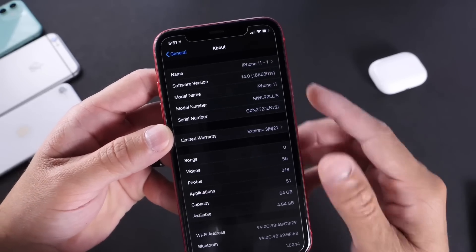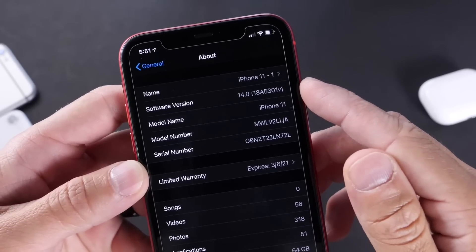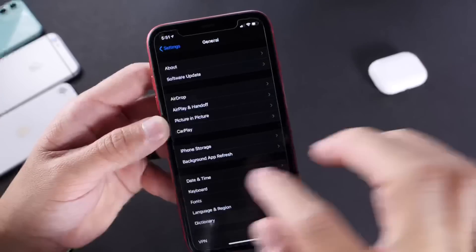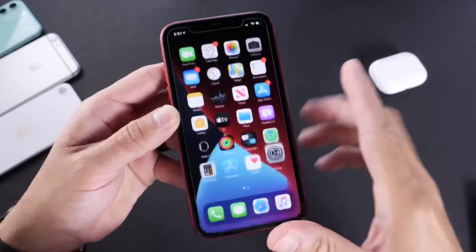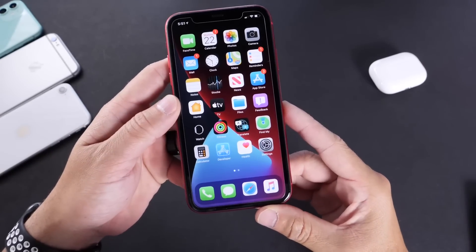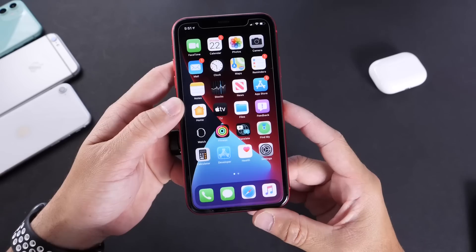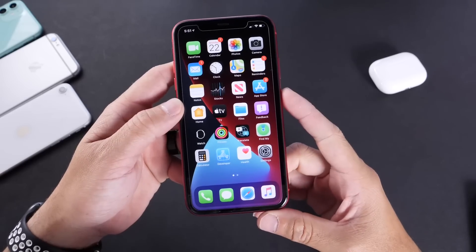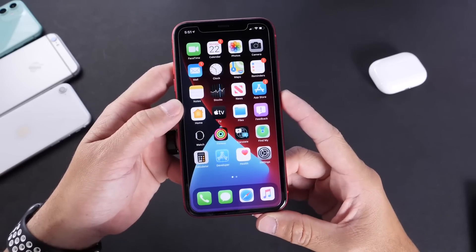The build number is 18A5301V — that's going to be the first build number. Now, it's almost impossible to cover everything in one video. I'm going to be filming a few videos throughout the week, so make sure to stay tuned here to the channel. Subscribe, click that notification bell so you get all your notifications for the latest iOS 14.